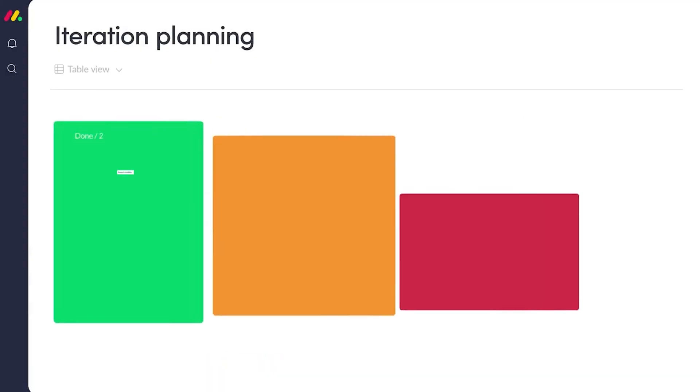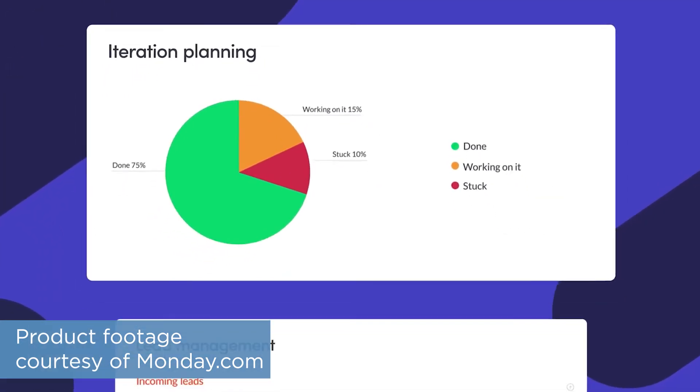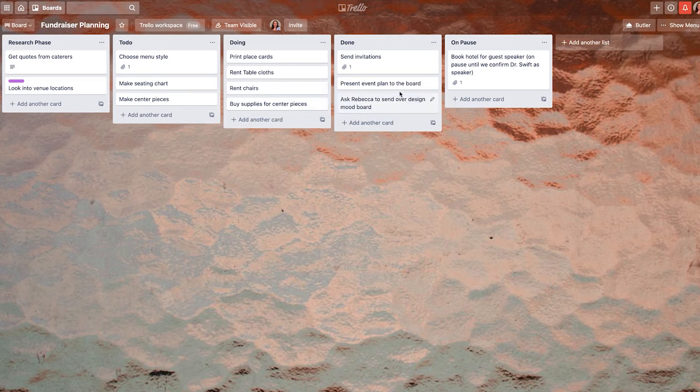Monday.com and Trello are both good options for staying on top of your to-do list, but choosing one over the other comes down to what you're going to use it for. If you need to manage a large software development project, then Monday.com might be better for you. But on the other hand, if you're just looking for a way to make your content marketing efforts more efficient, you might prefer Trello.